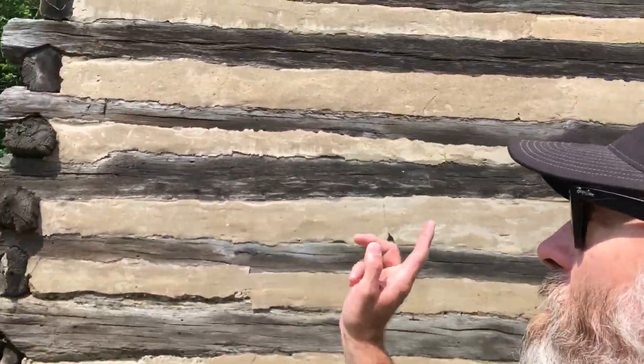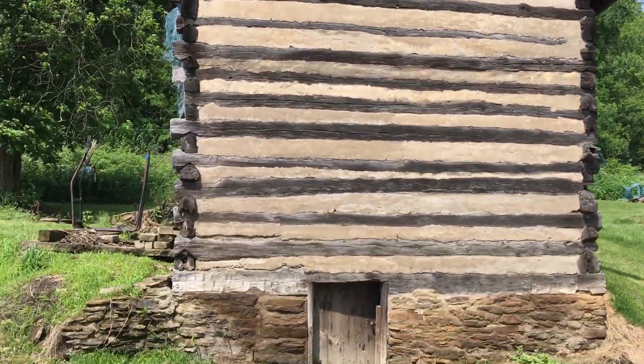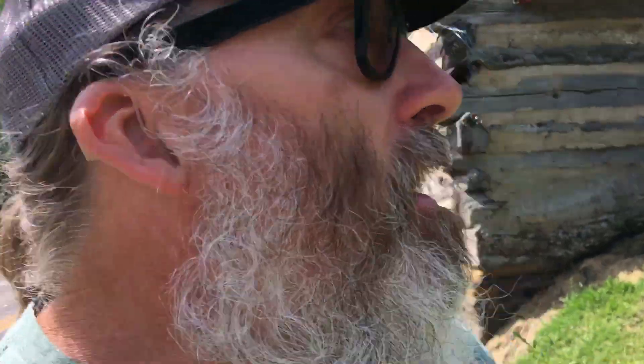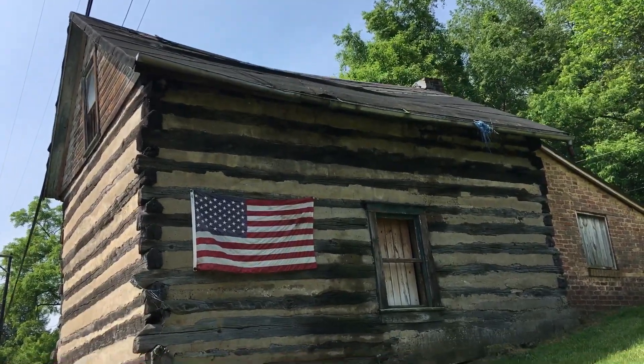I'm here today in Collier Township next to this old log cabin, which I heard was condemned by the township. I'm going to document it for my channel before it gets torn down. Hopefully they can save it. I did inform the Historical Society about it and they're looking into it. But the problem is they don't know the history of this cabin, so it's hard to document